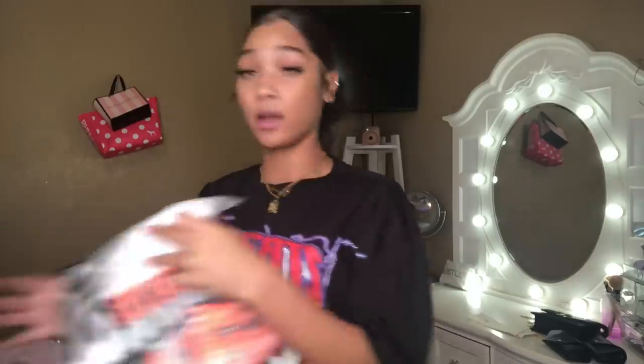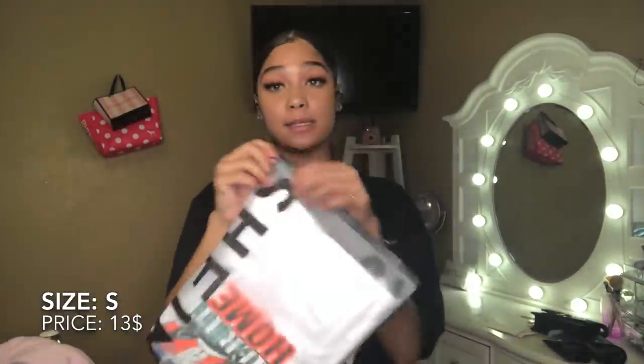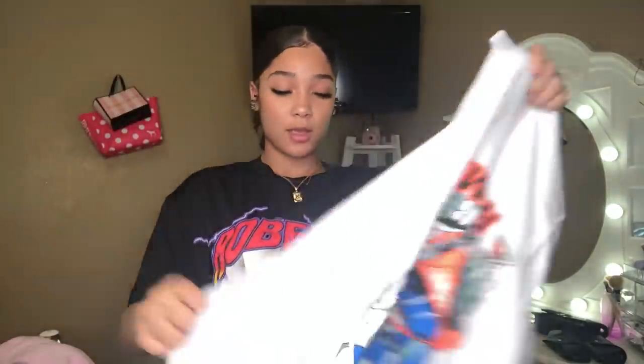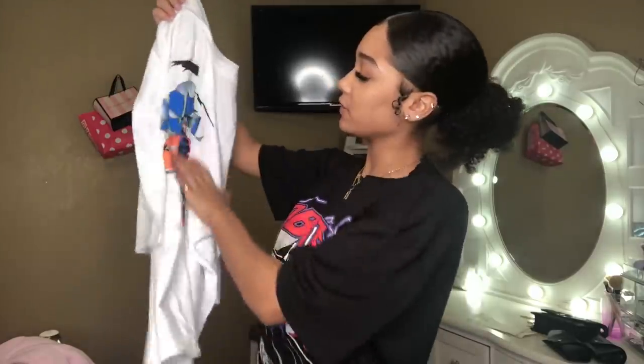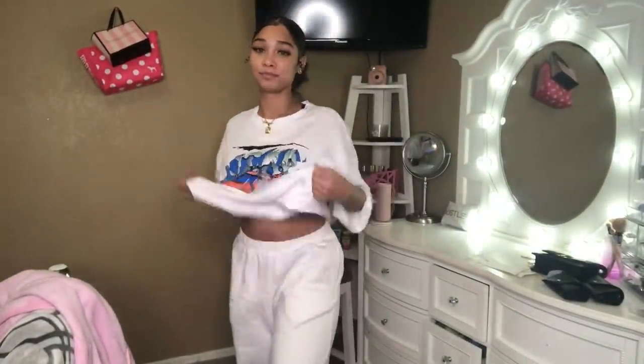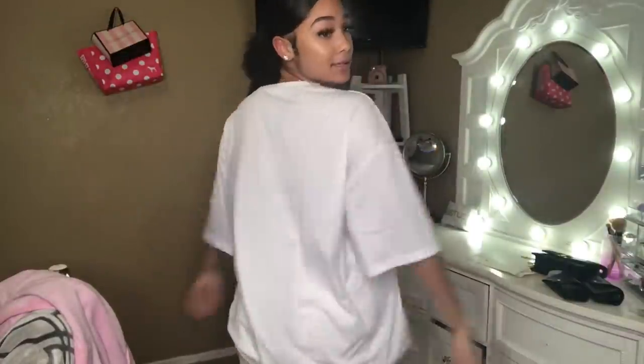Now trying on the white graphic tee, also a size small. Big once again — why do they make them so big? But it's cute. With this one you can't feel the graphic, it just feels smooth like it's part of the shirt. It is see-through though. It's hella big but cute — white on white. I would maybe tie it. Big shirts are a trend so you'll be fine. I don't think they have extra small, but if they do, get that.